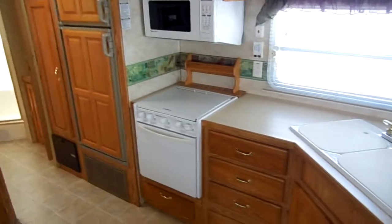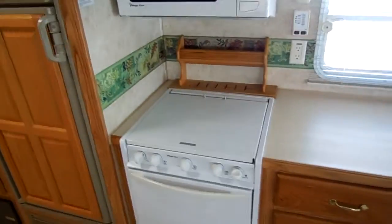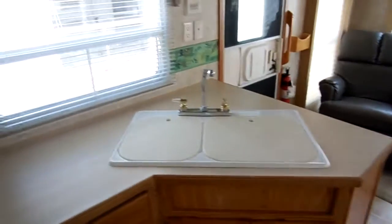I can sell you this model right here for what you would lose on it if you bought it brand new and pulled it off the lot. Don't make the new mistake, because you're going to take a big hit when you buy these RVs new — 30% as soon as you pull it off the lot. That's how much you've lost on a new RV.